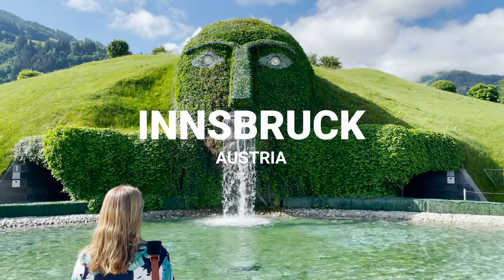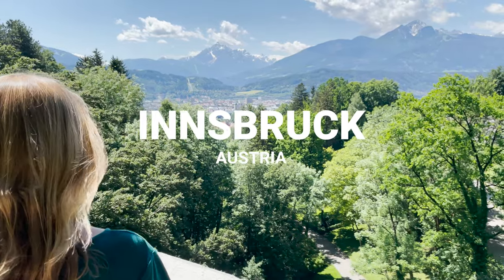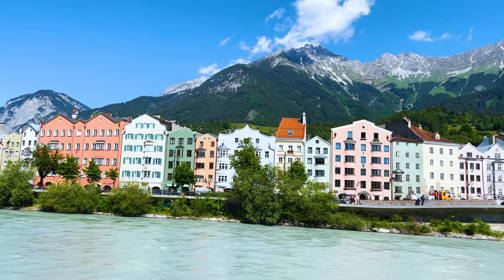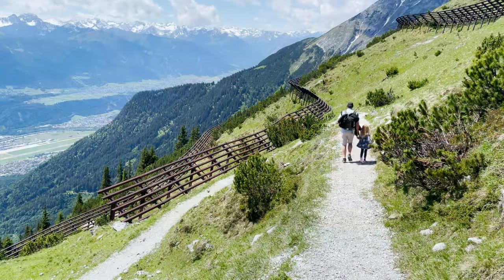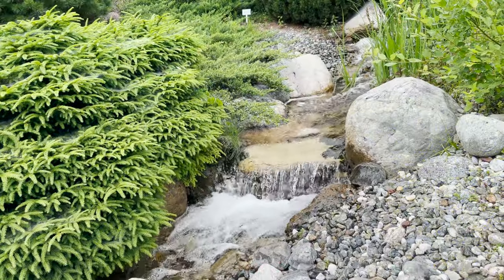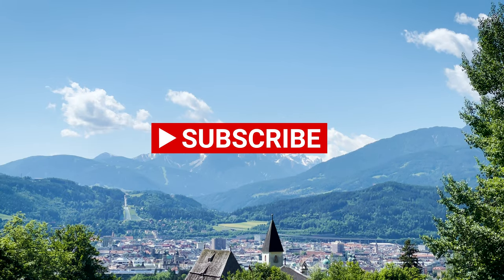Welcome to Innsbruck, the mountain city of Austria. Hi there, my name's Abbey, this is Innsbruck. I'm hiding behind the screen for various technical reasons, but this is going to be a great video and we're going to show you all the wonderful things that you can do in Innsbruck in summer. Do subscribe and check out our other videos on Austria, but let's get to it.